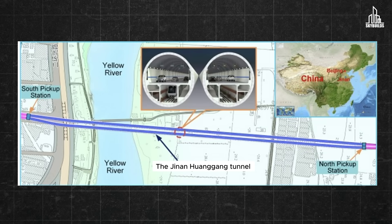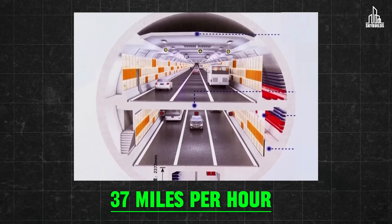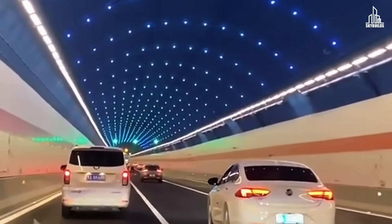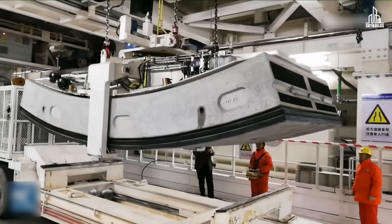The Jinan-Huangang Tunnel is a 3.6-mile affair. It's so big that it can accommodate two levels of traffic on both sides. Six lanes will run on either side with a speed limit of 37 miles per hour. Jinan does have several crossings over the Yellow River, but this tunnel would be a first. Needless to say, it will be a game-changer for daily commuters and how the city navigates its busy traffic. And let's not forget that it was completed in a record time.